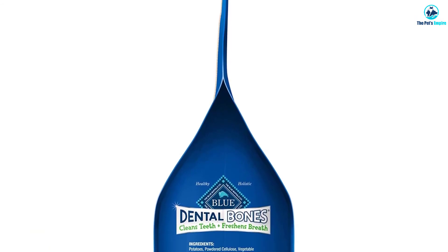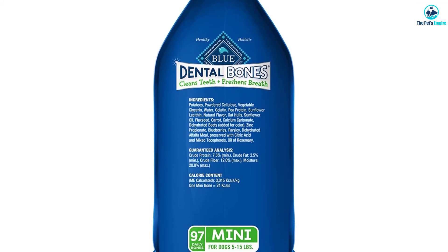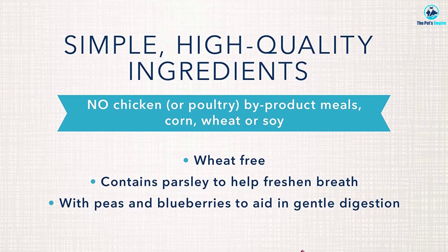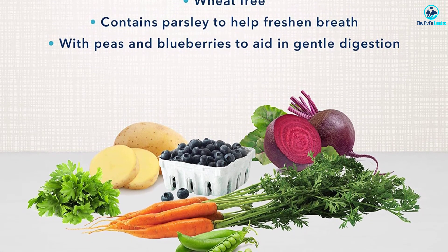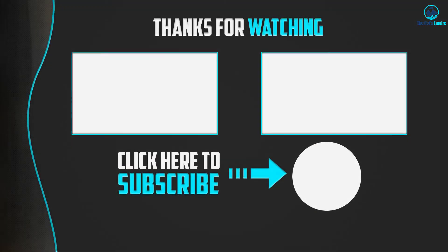Blue Buffalo Dog Dental Treats are for supplemental feeding, not for mealtime. The label recommends you feed your dog one blue bone per day. There are 27 in the package — almost a month's supply. The bones are not suitable for puppies. Thanks for watching! I hope you liked this video and found it helpful. Please make sure to like, comment, and subscribe. If you have any questions related to these products, you can leave a comment down below and I will get back to you as soon as possible.